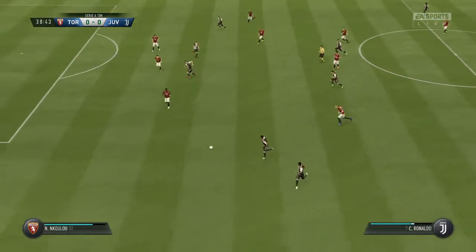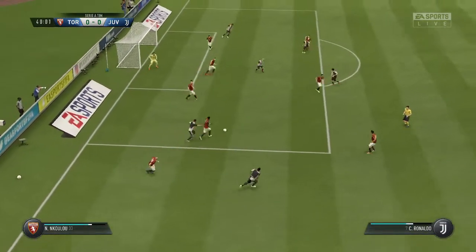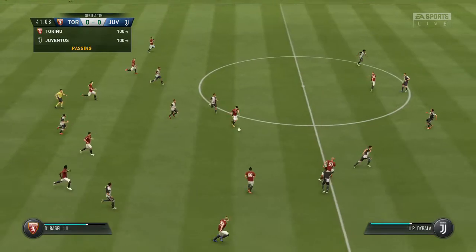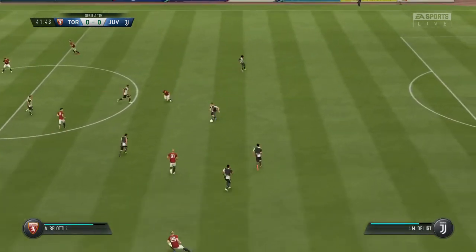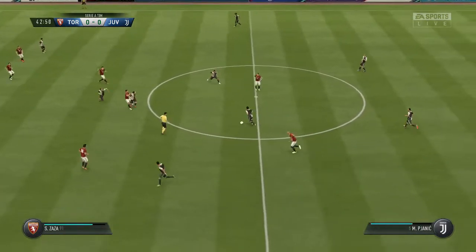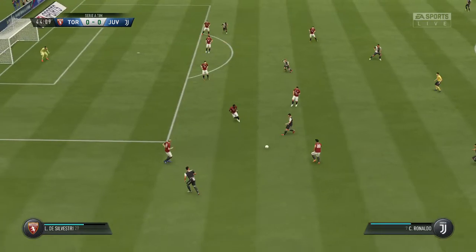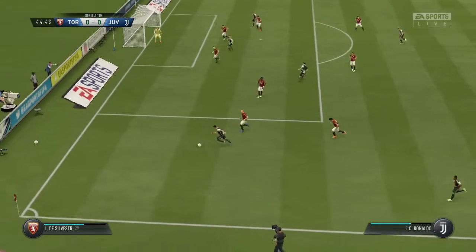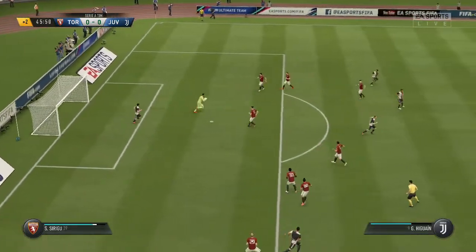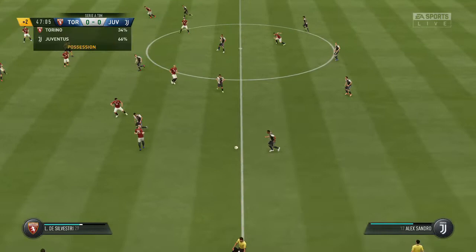Ronaldo — now can he take them on? Simone Zaza. They've got to pass the ball a bit better than this if they're going to make progress. Sami Khedira, Miralem Pjanic, and Juventus attacking now, striding forward purposefully. We've got two added minutes. That's a straightforward piece of work for the goalkeeper — they've given it straight to the opposition.